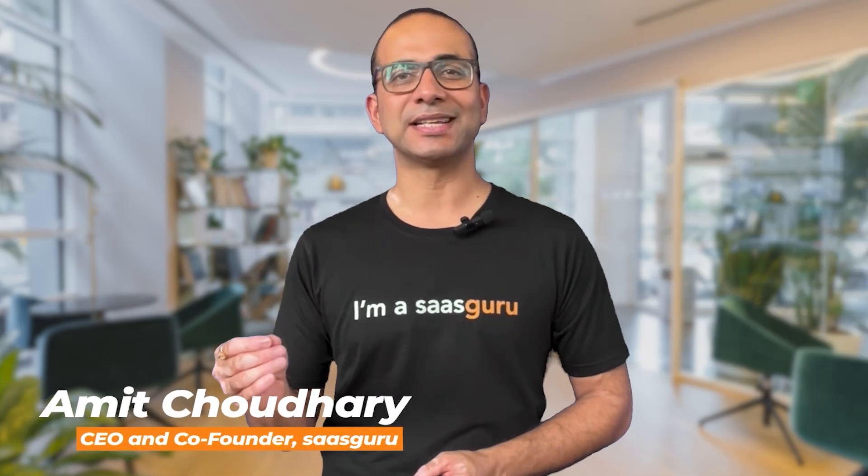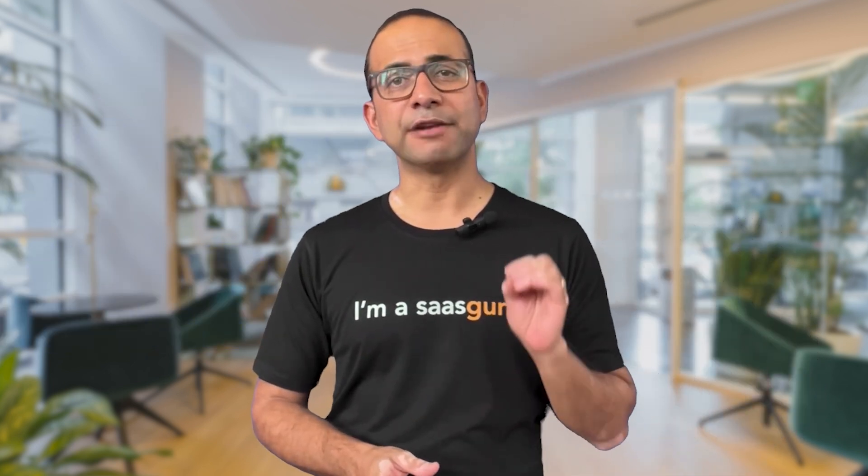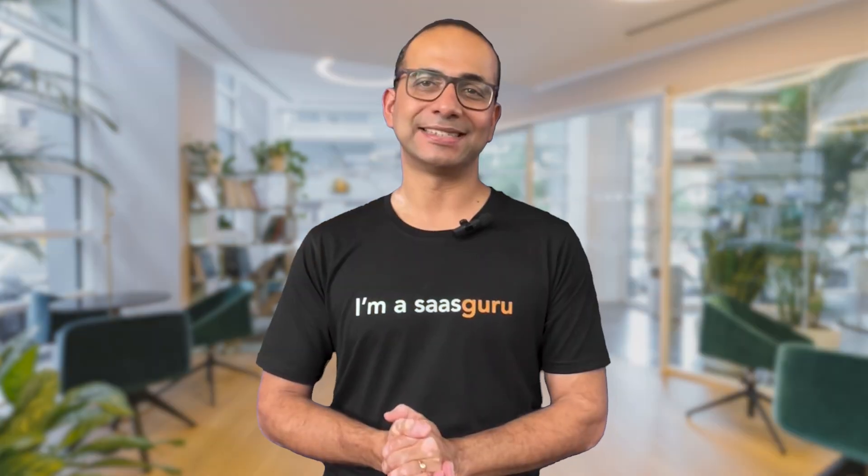Hello and welcome to SaaS Guru. I'm Amit, your guide to all things Salesforce. Today, we'll examine various factors including user interface, sales and customer support, integration, customization, pricing, and others to provide a comprehensive analysis and assist you in making an informed decision. So grab your popcorn because we are diving into the epic battle of the business software titans.